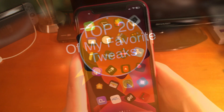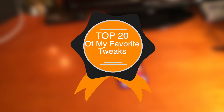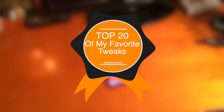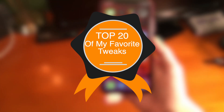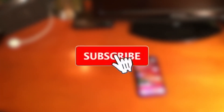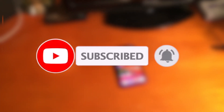Alright guys, that pretty much does it for today's video. Thank you guys so much for watching and for supporting — I very much appreciate it. I'm going to have an additional top 50 iOS 13 free jailbreak tweaks video out in a little bit, so make sure you stay tuned to the channel because you're not going to want to miss it. Make sure you like this video, subscribe, and turn that post notification bell on so you never miss out on a brand new upload. Thank you guys again so much for watching. Have a good one guys. Peace.